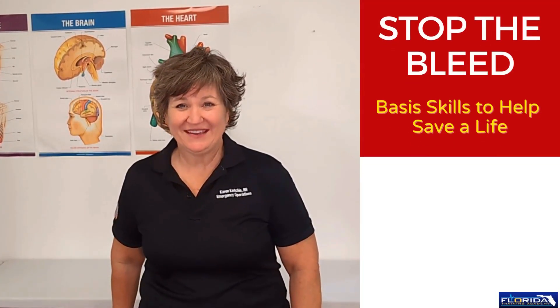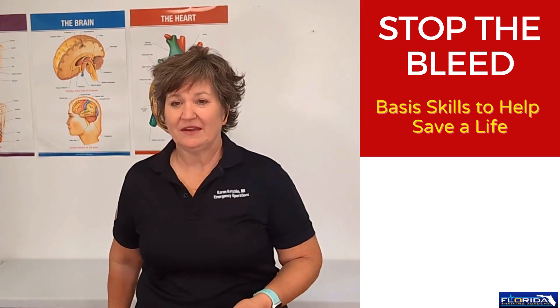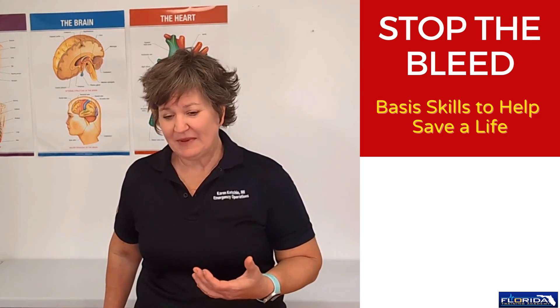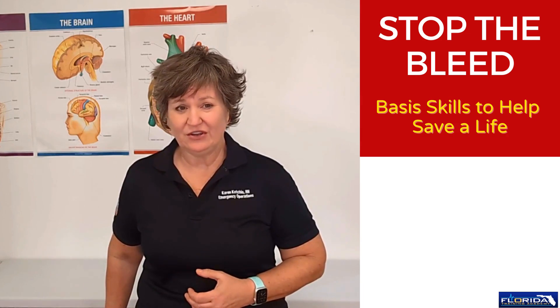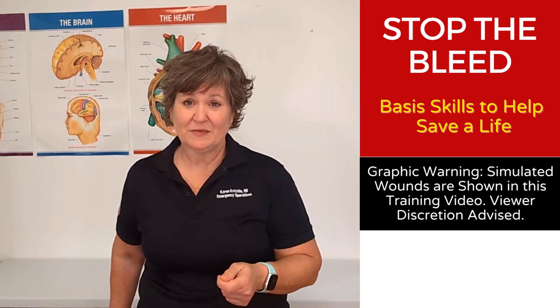Hey everybody, my name is Karen Ketchy and I'm a registered nurse. I wanted to talk today about the important topic of controlling bleeding. In today's atmosphere, you and your family can be out enjoying some time in the wilderness, or unfortunately, you could be at a concert at a major venue and an incident happens and now it's up to you to control somebody's bleeding.